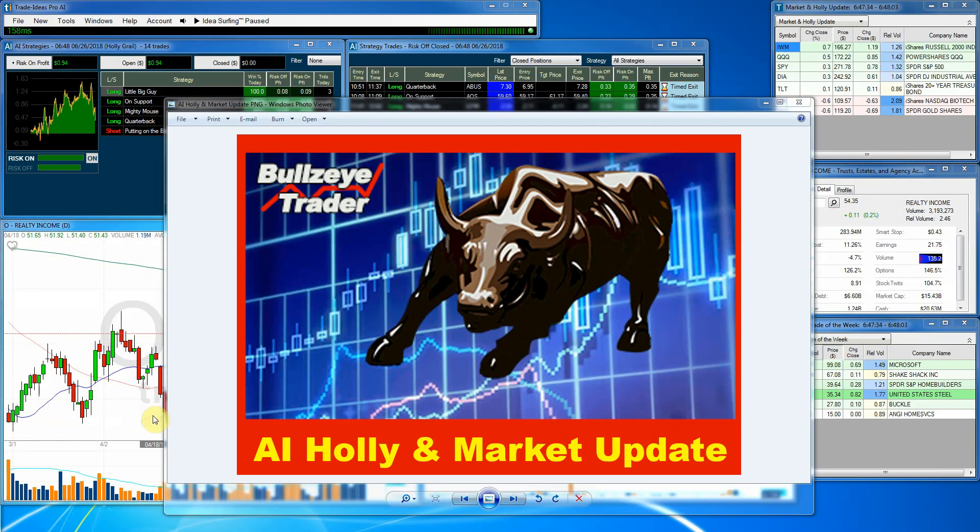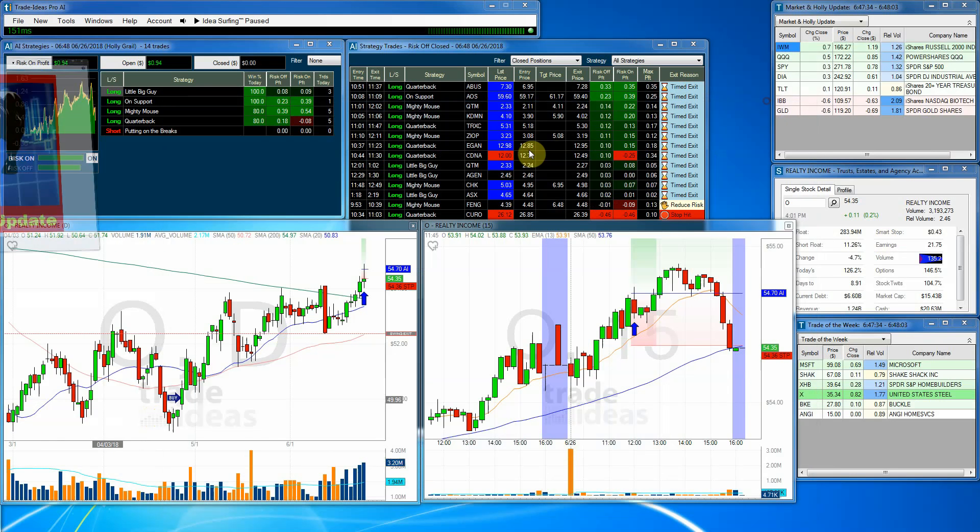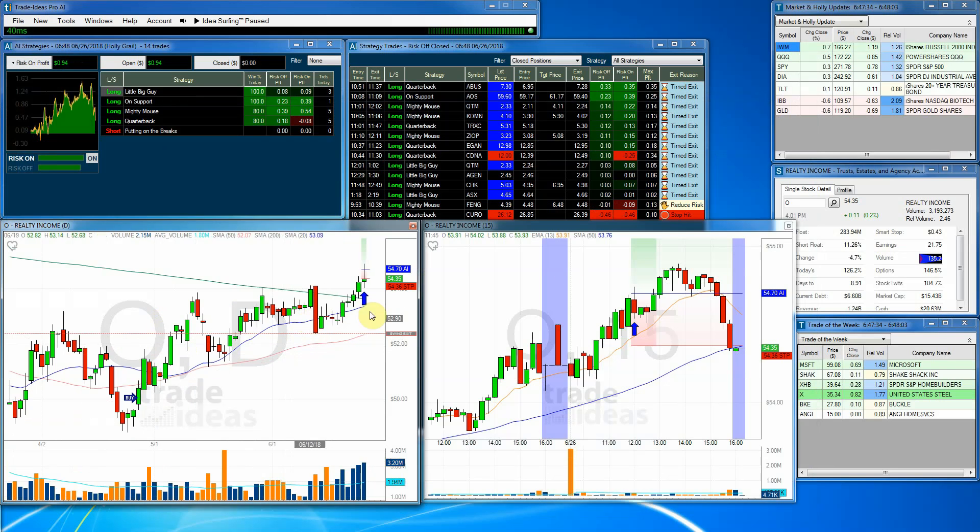Hello and welcome. John Kroner with Bullseye Trader. I'd like to welcome you to the AI Hawley Market Update for Tuesday, June the 26th, 2018. After a crazy day yesterday, let's go ahead and take a look and see what happened with these markets today.